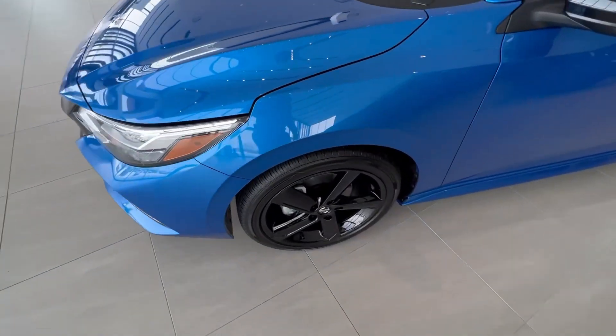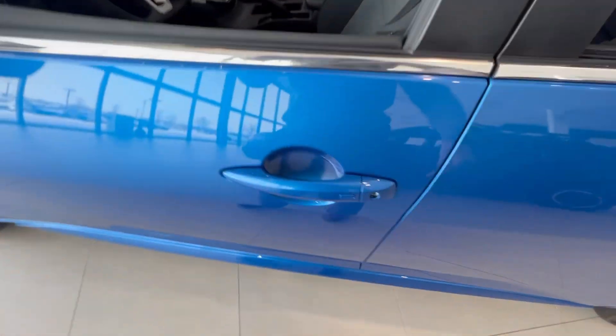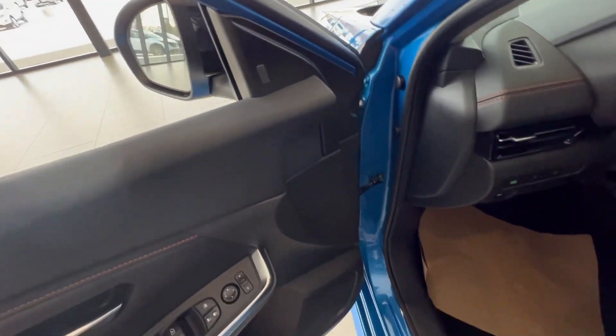Also in the SR you get the blacked out alloy rims with the blacked out mirrors as well. You do have the keyless entry on the doors, powered locks, windows, mirrors of course. You've also got your blind spot monitor.